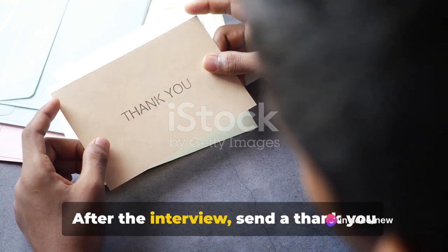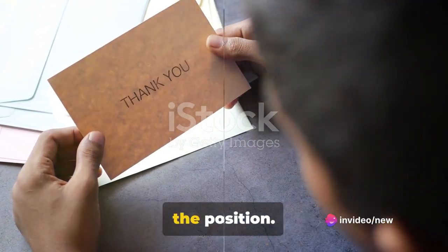Step 6: Follow up. After the interview, send a thank you note expressing your continued interest in the position.